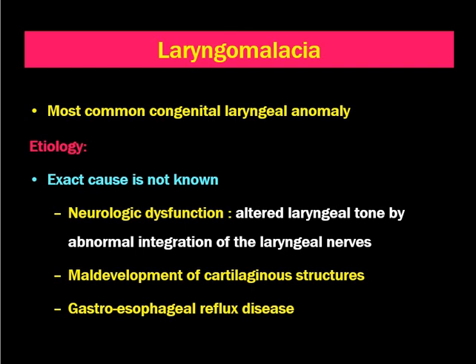Next is maldevelopment of laryngeal cartilaginous structures. This condition explains the etiology of laryngomalacia, as it is more common in preterm babies. Another associated factor is gastroesophageal reflux disease, which is also found to be associated with laryngomalacia.